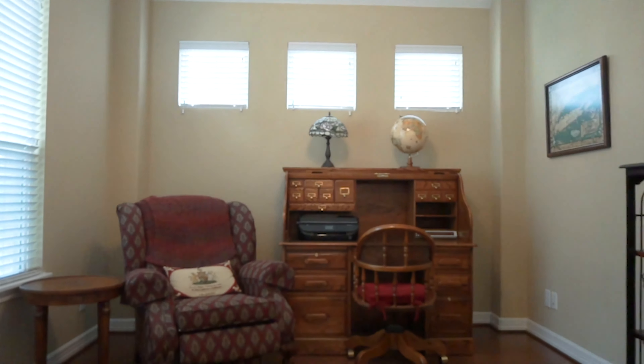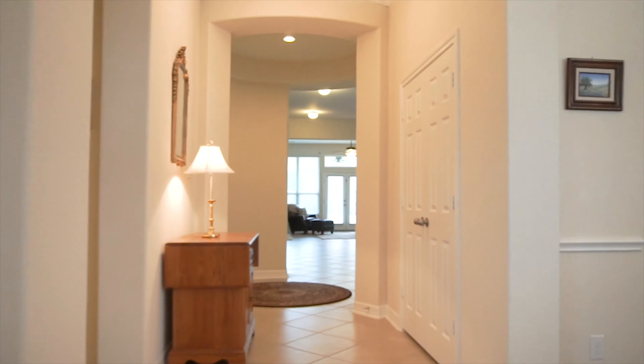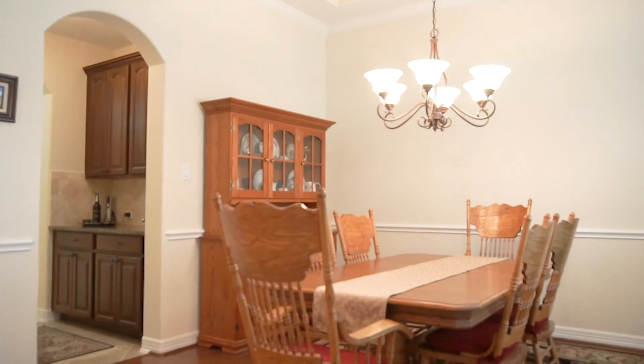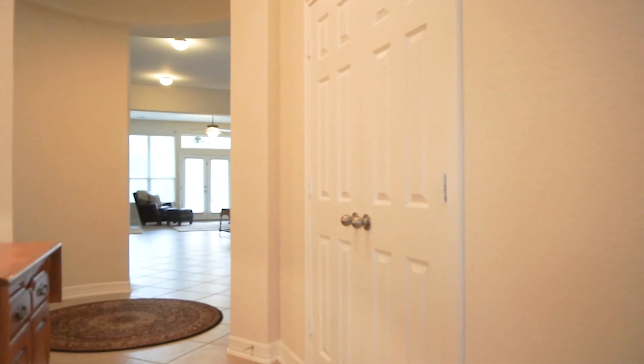The square footage on the inside is 3,313. There's a nice private study with double French doors right here off the front of the home, wood floors, and a dining room on the other side. It's a wonderful single-story home in Wood Creek Reserve.